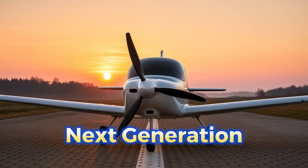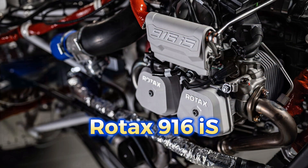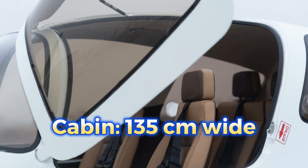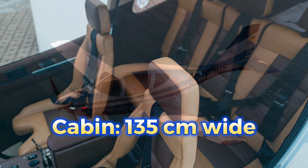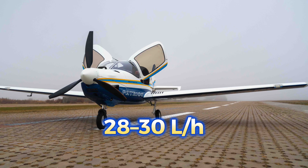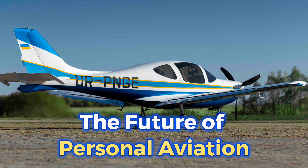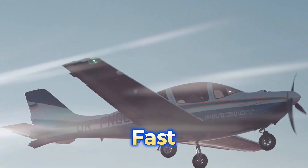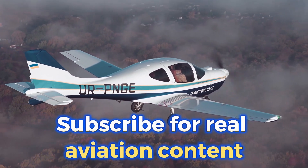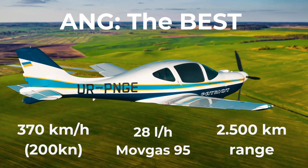Now, an example of the next generation: ANG — a fully carbon airframe, the Rotax 916 IS engine, Garmin G3X Touch, a full ballistic parachute system, the widest cabin in its class at 135 centimeters, cruise speeds up to 370 kilometers per hour, fuel burn of just 28 to 30 liters per hour, and a range of up to 2,500 kilometers. ANG represents what private aviation is becoming: fast, efficient, quiet, comfortable, and accessible. If you want honest comparisons, real numbers, and a look at the future of personal aviation, subscribe — the next videos will be even more interesting.